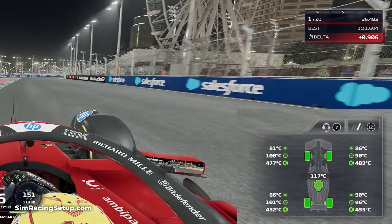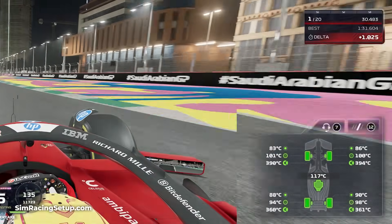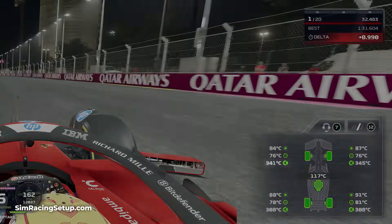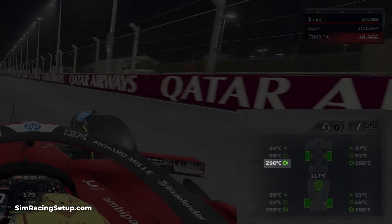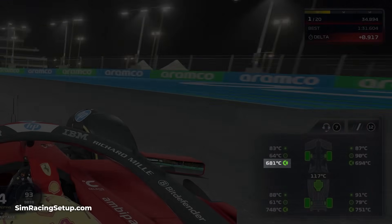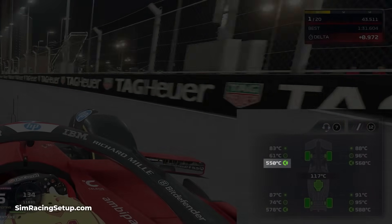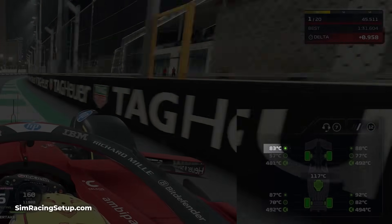You'll see three different temperature sensors for each wheel, representing the tyre surface, tyre core and the brake temps. The bottom number is the brake temperatures. Hotter brakes can result in hotter tyres, and you'll also want your brakes to be in the right performance window — just like the tyres — which is typically indicated by that green brake icon. The top number is your tyre core.